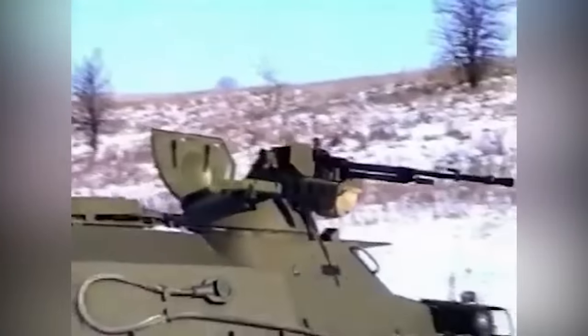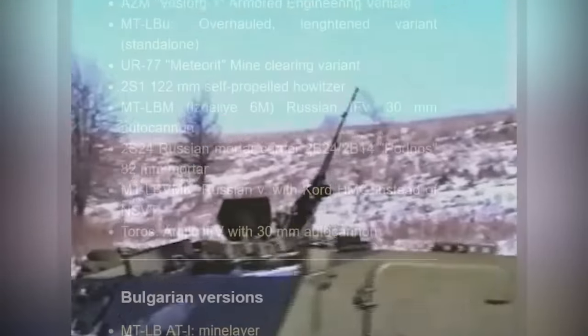This video should honestly just be titled '1001 MTLBs' or something like that.